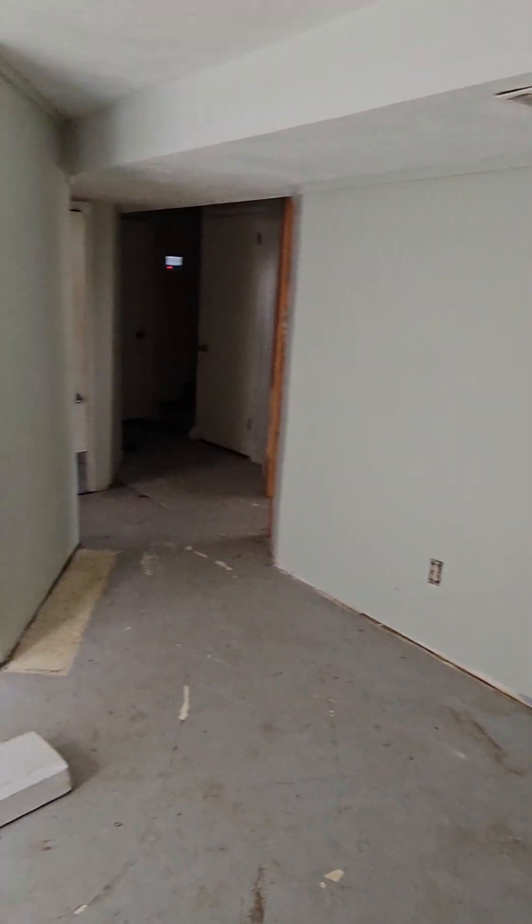Does smell quite a bit like a dog in here. Washer/dryer hookups down here, and here's one of the bedrooms.